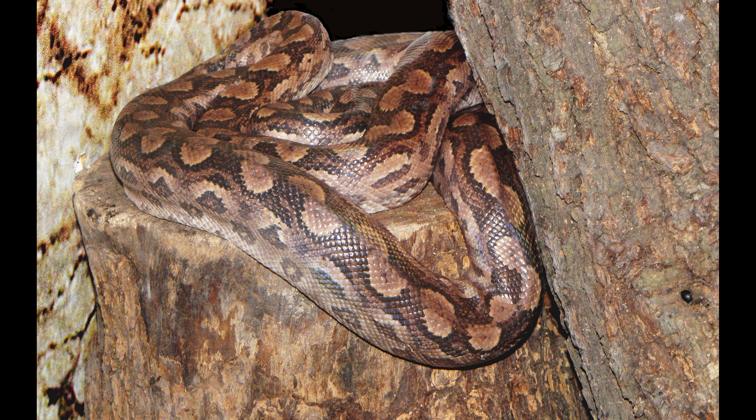The Argentine rainbow boa is found in Argentina, Bolivia, and Paraguay.